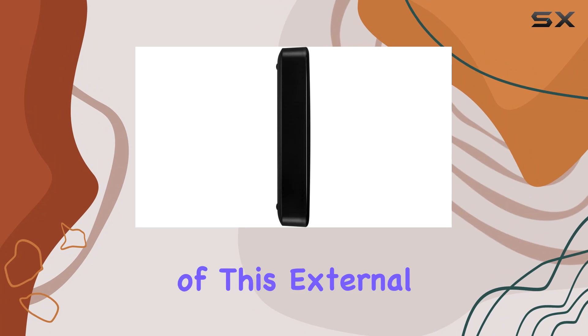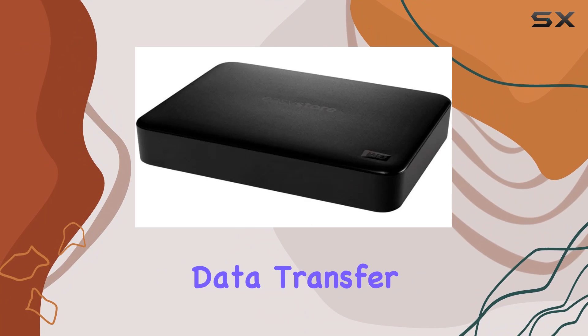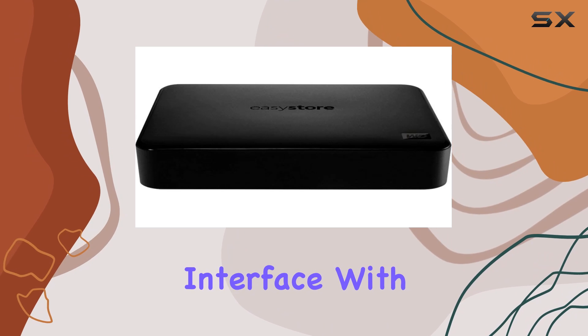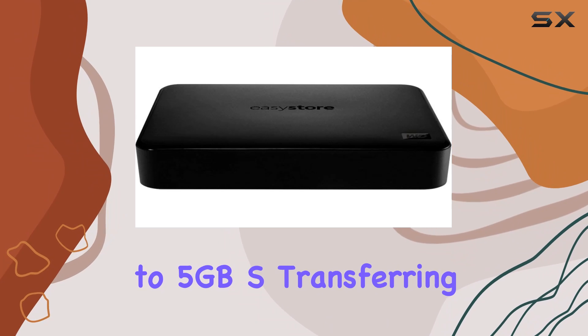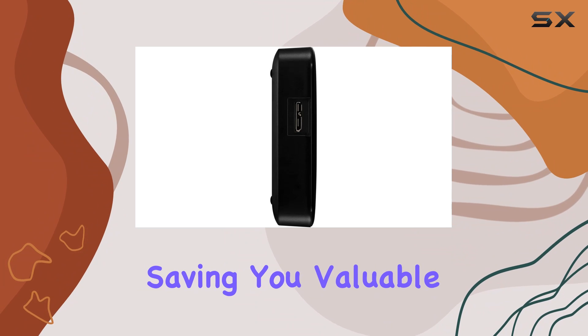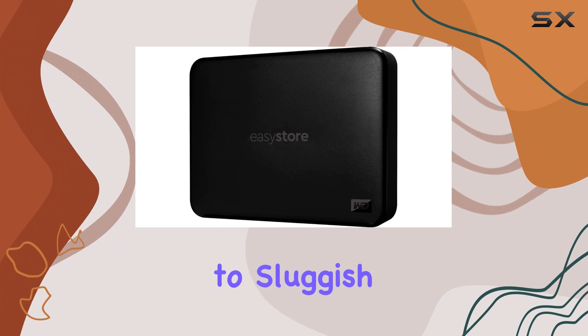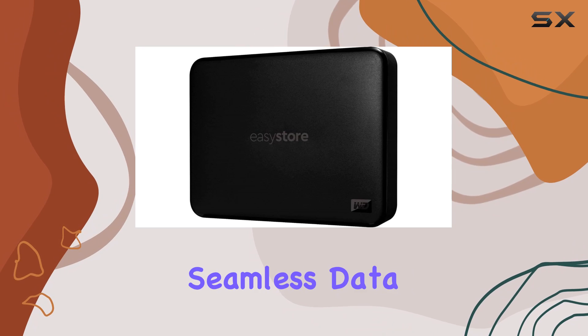One of the standout features of this external hard drive is its blazing fast data transfer rates, thanks to the USB 3.0 interface. With speeds of up to 5Gbps, transferring large files is a breeze, saving you valuable time and ensuring efficient workflows.